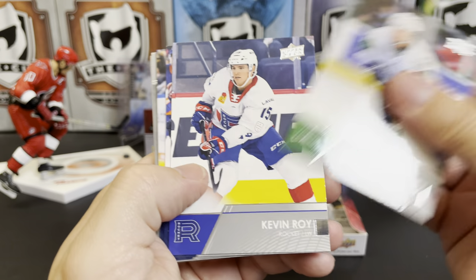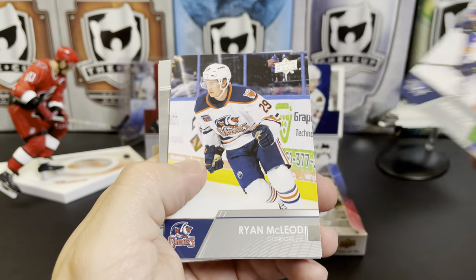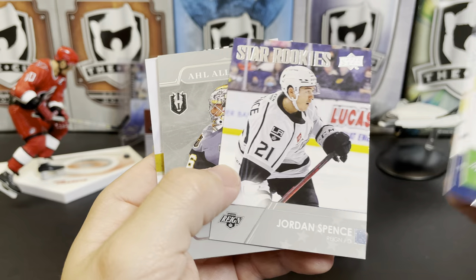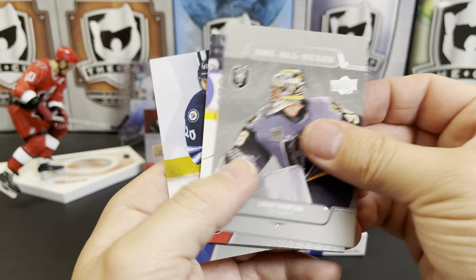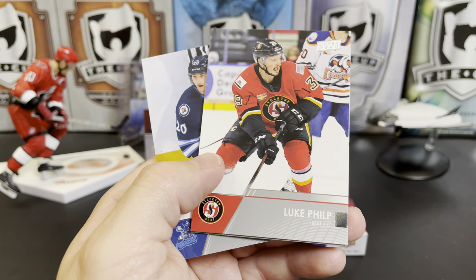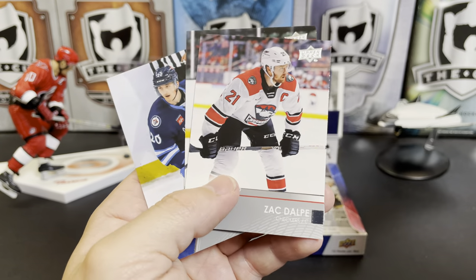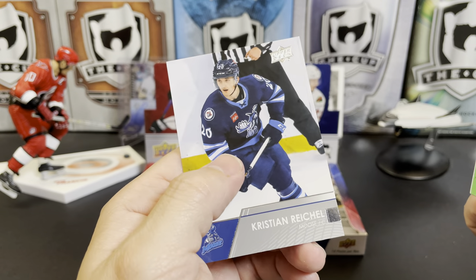Thomas Harley, Kevin Roy, Alexei Toropchenko, Ryan McLeod. We've got a star rookie of Jordan Spence, an AHL All-Star of Logan Thompson, there's Luke Philp. Got one stuck together — Zach Dalpe, Riley Damiani, and Christian Reichel.